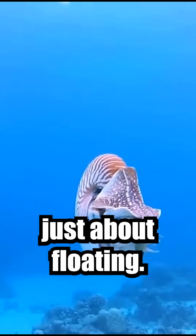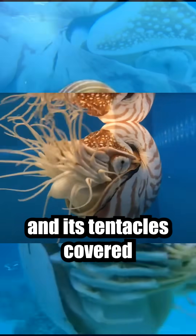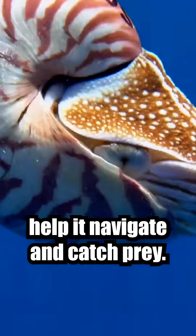But the Nautilus isn't just about floating. It has simple pinhole eyes that detect light and movement, and its tentacles, covered in sensitive suckers, help it navigate and catch prey.